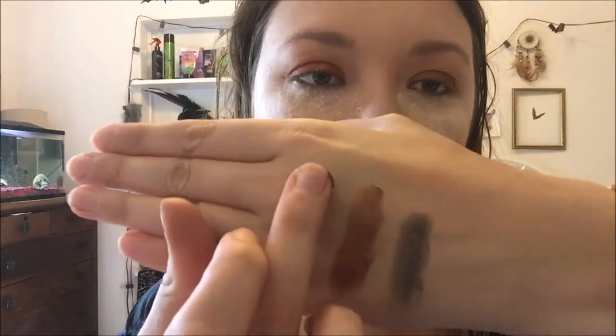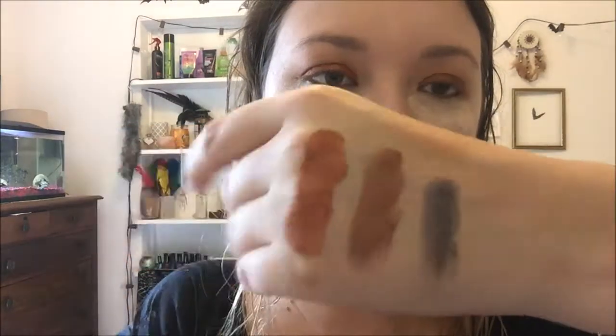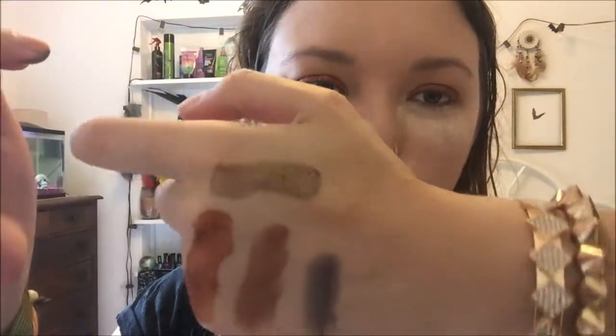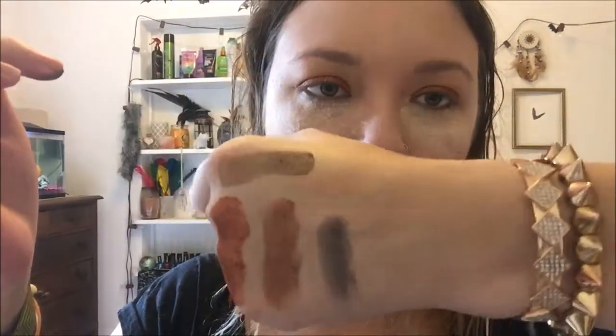These two shades are the ones I had to use on my eyes simply because there was no reddish tone in the Forever 21 palette. As you can see, the Morphe ones are much more creamy and pigmented. Next I have a Kat Von D and an ELF eyeliner, and a Sephora mascara and a L'Oreal one.